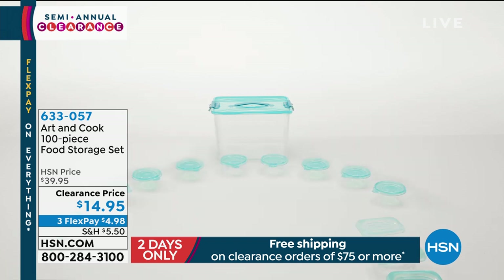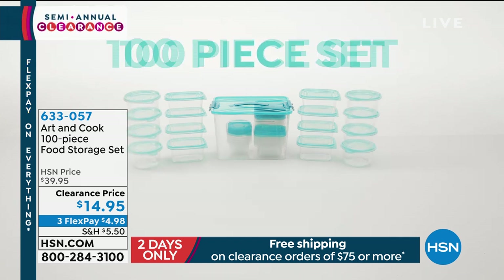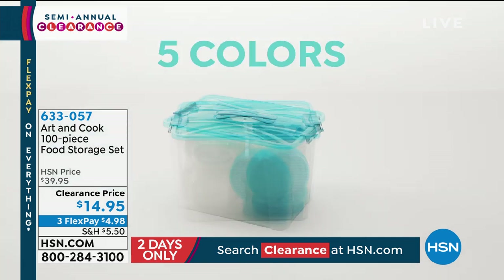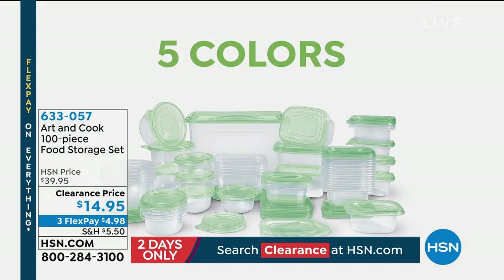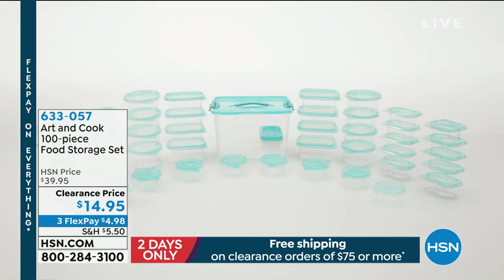All of them come with their own lids. You've got round pieces, rectangle pieces, perfect for packing your lunch, perfect for all of your leftovers. I love this — all the permutations. And $14.95 is a steal for this incredible deal.